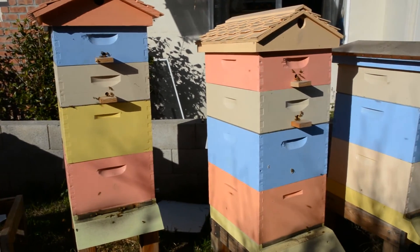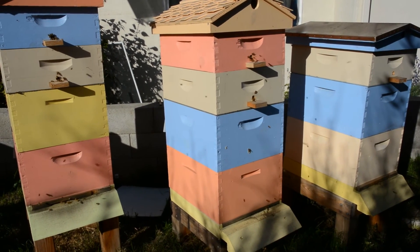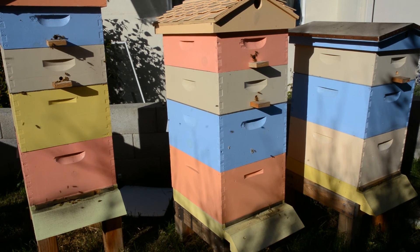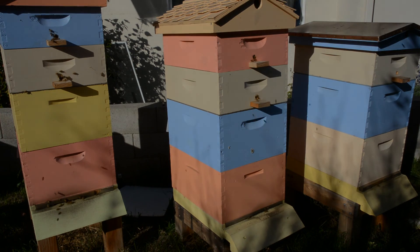This hive next to that hive also has the upper entrances, and they're using that as well, so I'm happy with how that's going. I was concerned that last year after I put them in, they didn't use them. But apparently these new bees appreciate it.